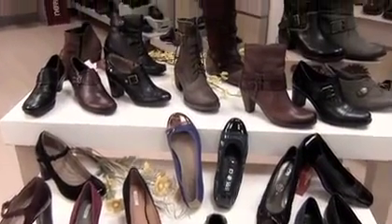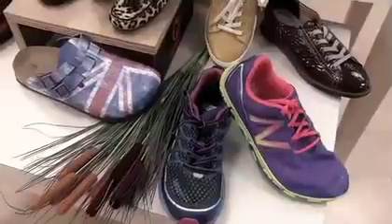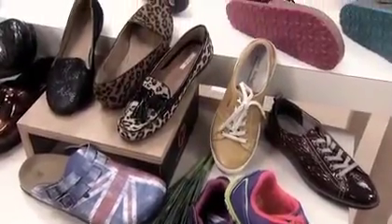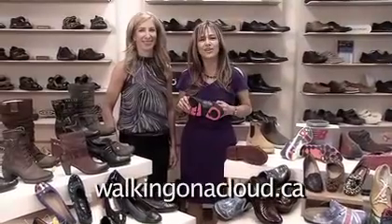Sophisticated toe caps in contrasting or tone-on-tone colors, added detail with ruched leathers, buckles and straps. And we can still wear bold colors in the cold weather. Definitely animal prints, embossed leathers and patents. Or on your sole for a pop of color. For more info, walkingonacloud.ca.